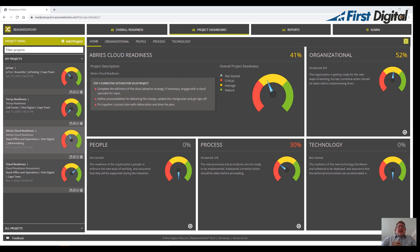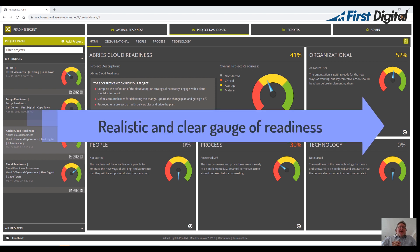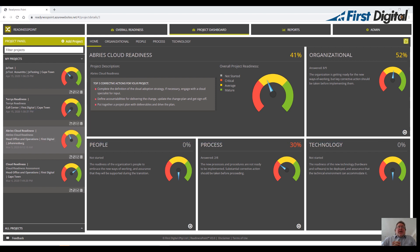Hey guys, Gary here from First Digital West in Cape. Today I wanted to give a brief intro into a new app we've developed called Readiness Point. It addresses a challenge many companies face — getting a realistic and clear gauge of their organizational readiness before embarking on a new project or change initiative.